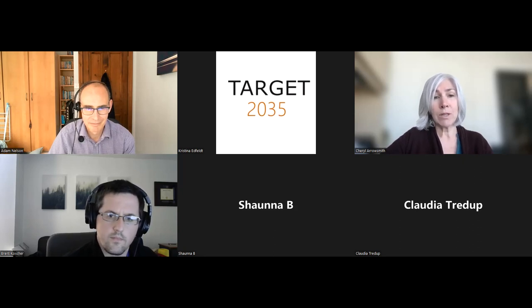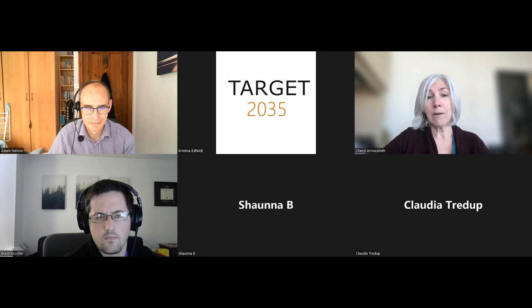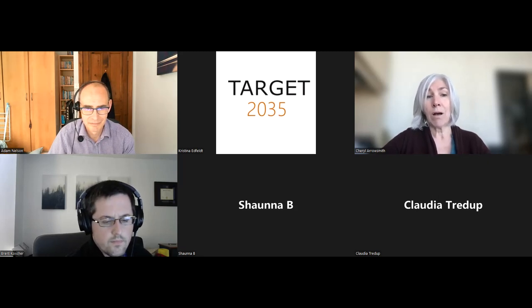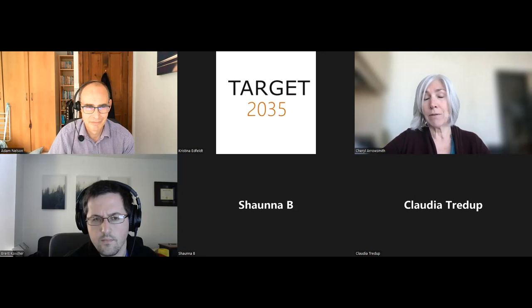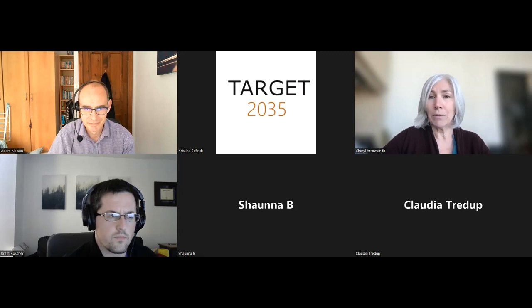His research interests are in synthetic organic chemistry and its application to biological problems. In particular, he focuses on development of new methods and strategies for discovering biologically active small molecules. His goal is to realize autonomous activity directed discovery of chemical probes. It's a pleasure to have his expertise and guidance here today. So Adam, I will turn the floor over to you.